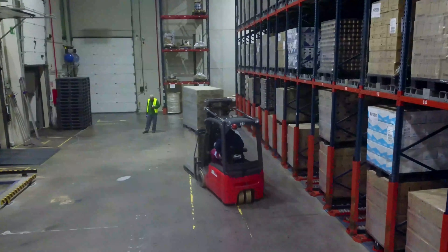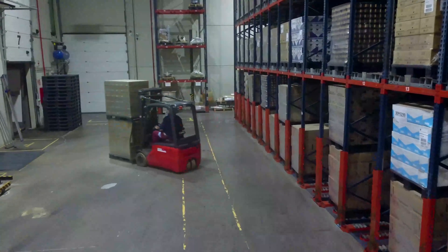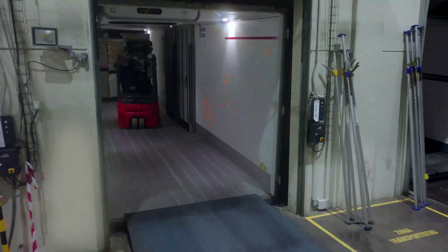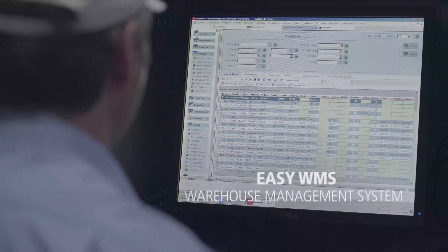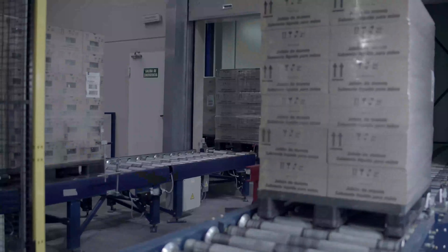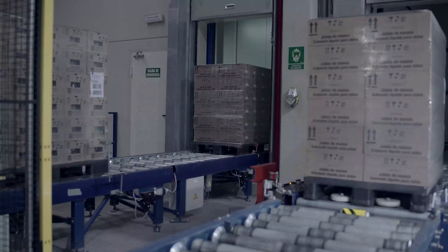Just next to the area where pallets are extracted from the flow racks is the dispatch zone. Here, goods are placed directly on the trucks, doing away with the need for a preload area. Mecalux's Easy WMS Warehouse Management System is responsible for combining loads from the automated installation and the sequencing buffer to maximize the truck's volume capacity.